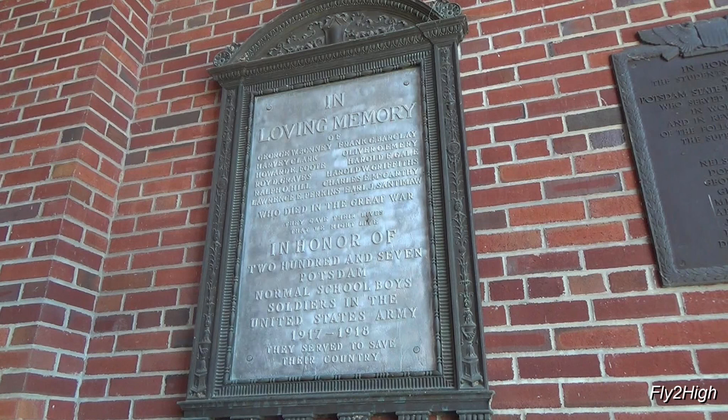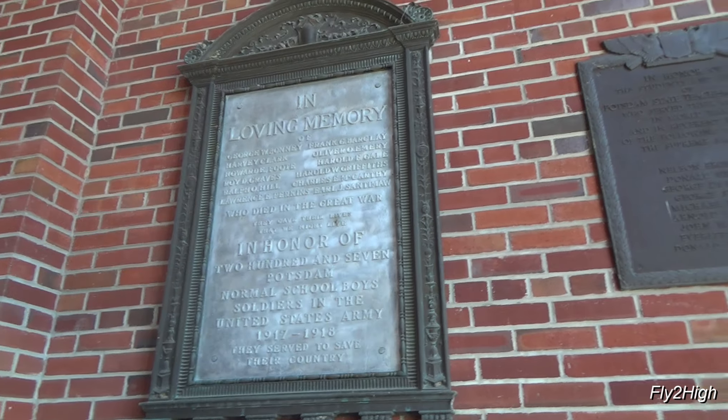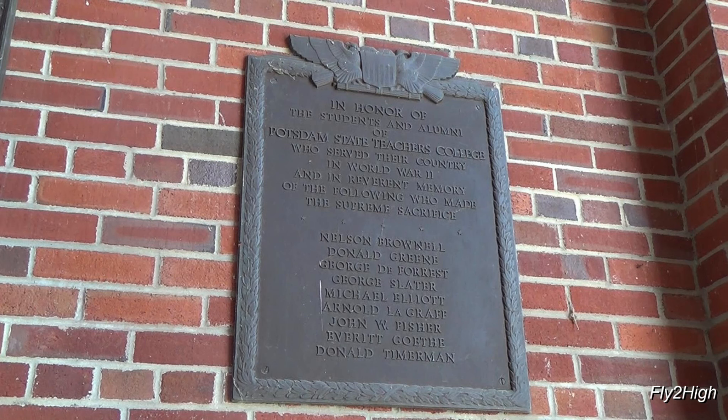Exiting Satterley Hall out onto the quad, two plaques adorn the walls of the portico. The first one honors the 207 so-called Boys of Potsdam Normal School, which was one of the earlier names of the university, who served their country during World War I. The second commemorates the students and teachers that served in World War II, including the nine that lost their lives in that conflict.